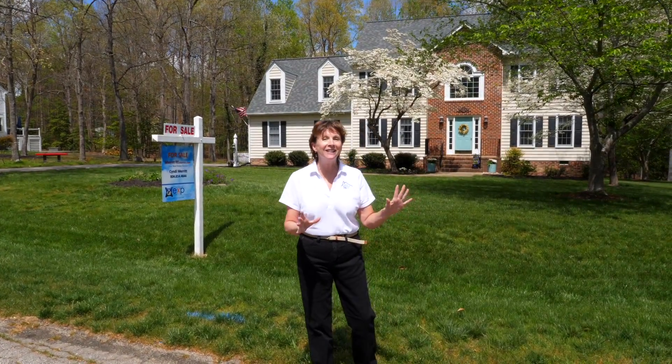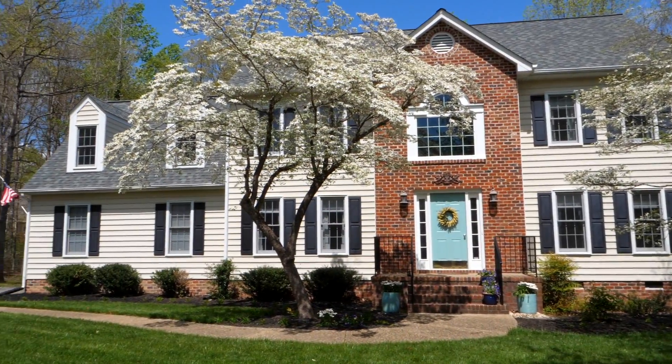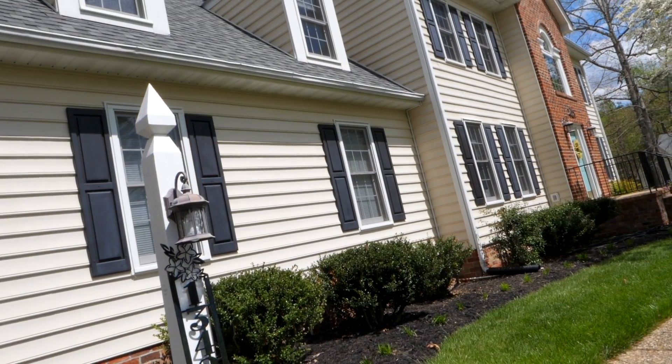Welcome to beautiful Chesterfield County and we are in the lovely community of Carter's Mill at the end of a great cul-de-sac. Let's go in and see your potential new home at 13424 Carter's Creek Court.